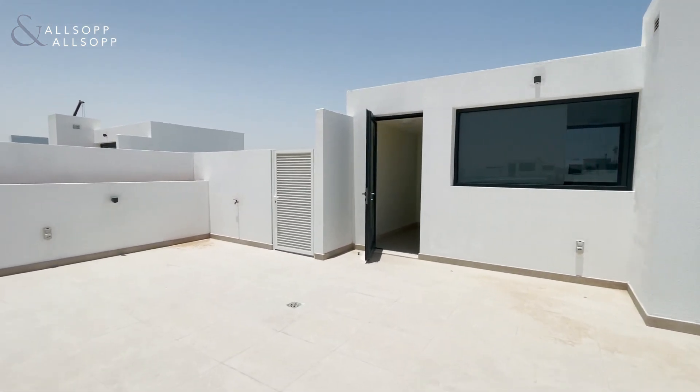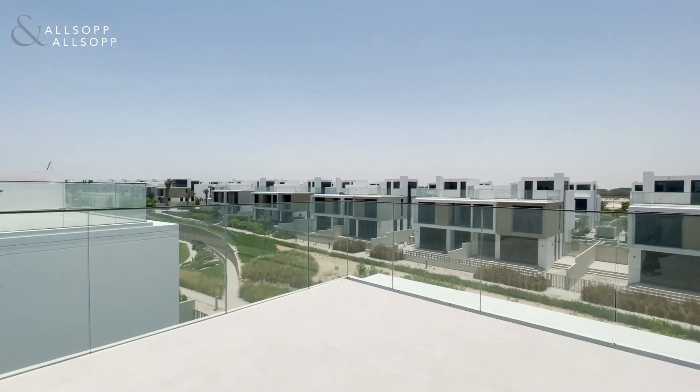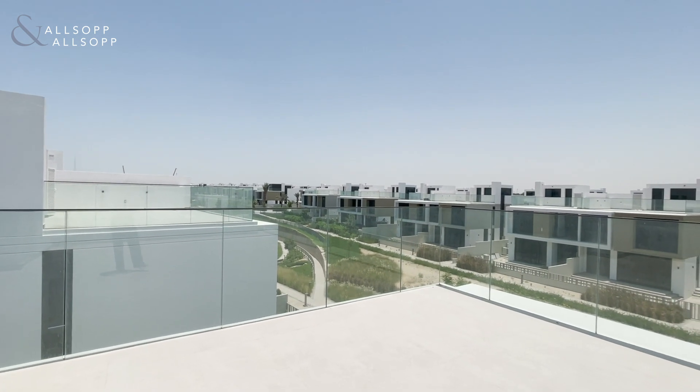This property is on the market for 380k. If you would like any more information or to arrange a viewing, please give me a call on 0585 351996. Thank you.